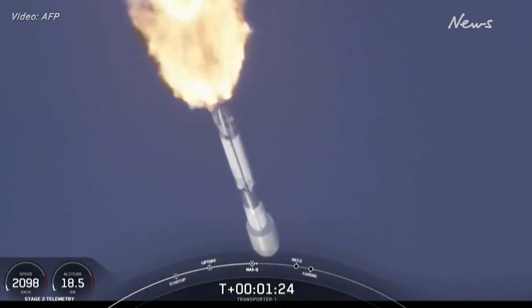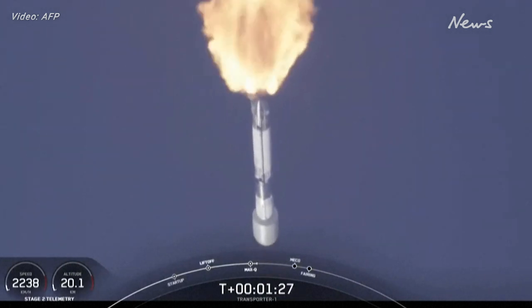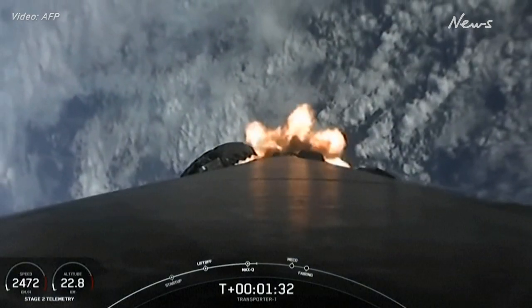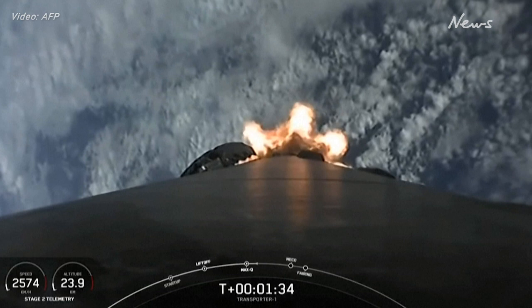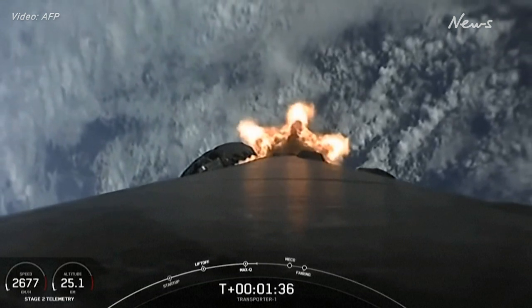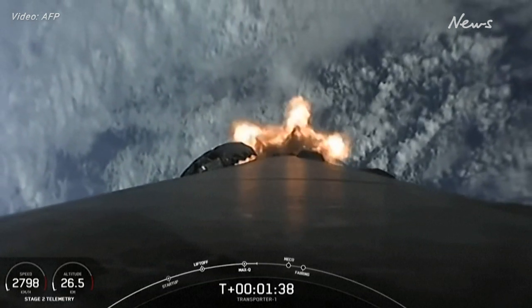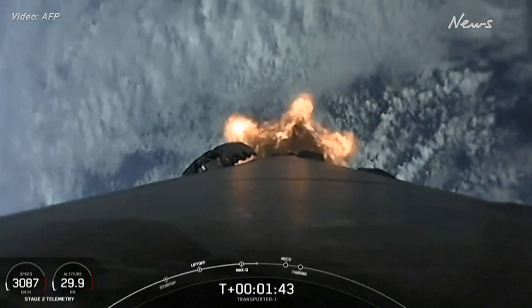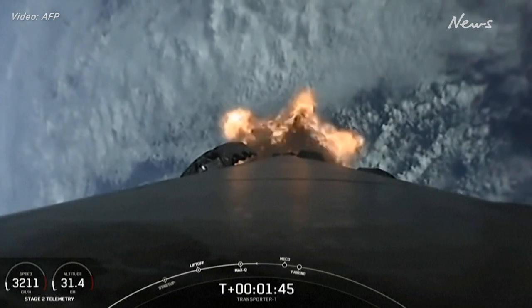In about a minute, we have three events coming up in quick succession. First up is main engine cutoff — that's where the engines on the first stage will shut off — followed by stage separation, where the first and second stages will separate from one another. Shortly after that, we'll have a second engine start one. The Merlin vacuum engine on the second stage will ignite and continue its journey into orbit.